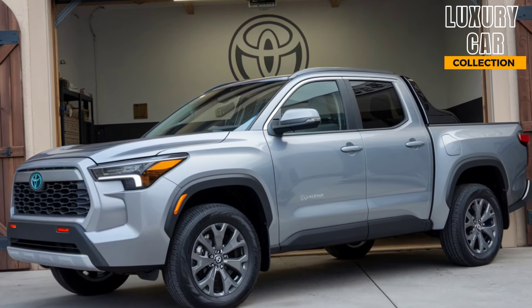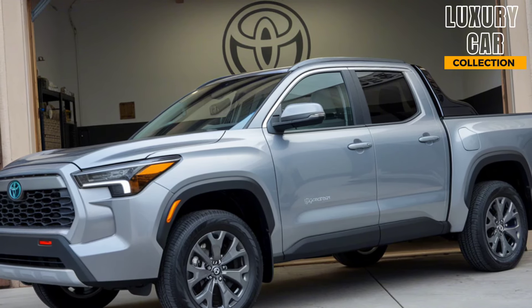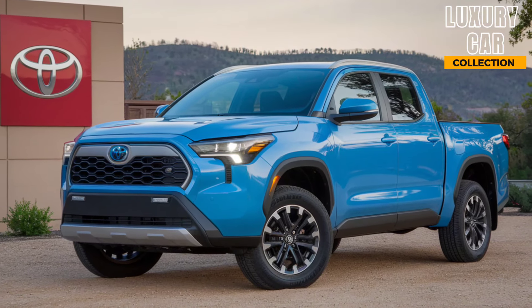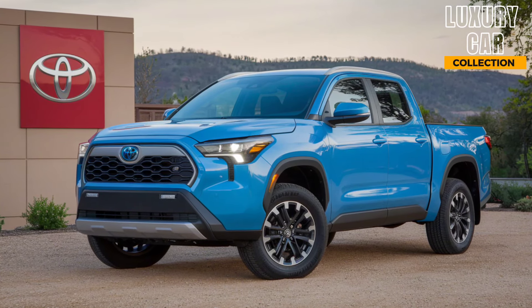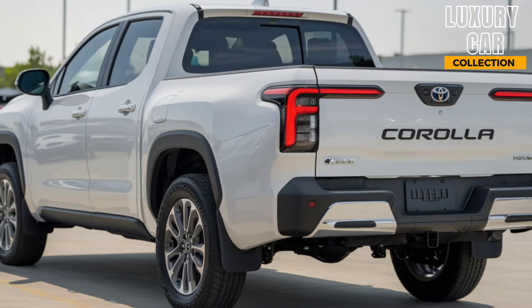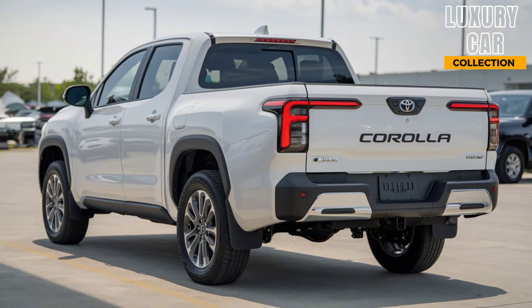The bed offers a solid 1,200-pound payload capacity, which makes it ideal for light-to-medium tasks. You can haul work gear, bikes, camping equipment, and more without breaking a sweat. There's also an available tonneau cover and bed liner for added durability and protection. What really stands out is how Toyota has balanced efficiency and practicality with this truck.